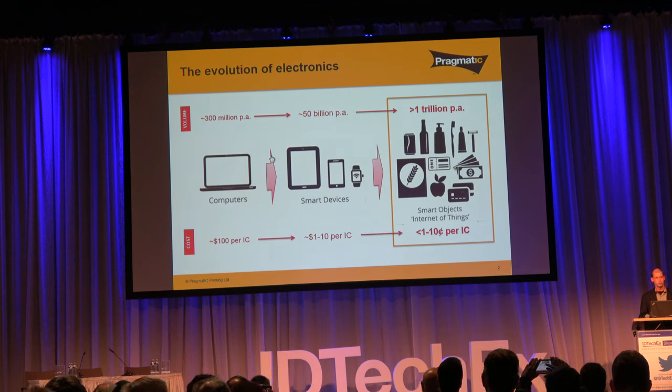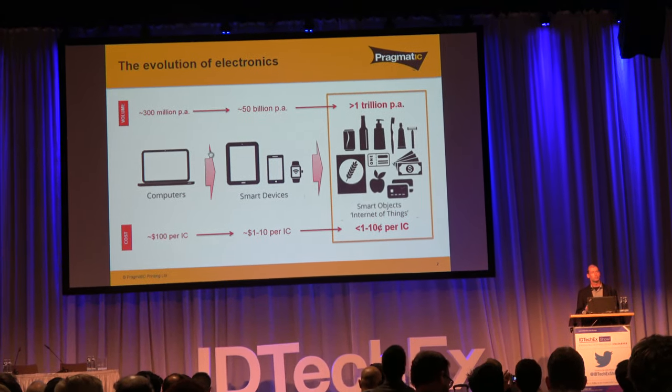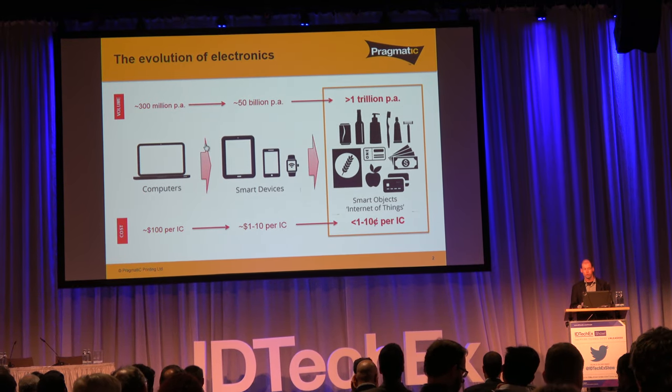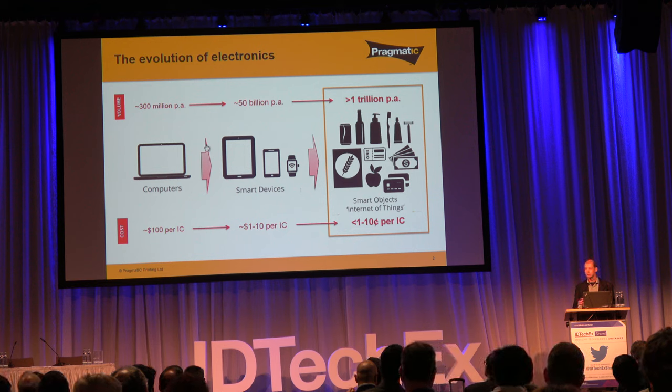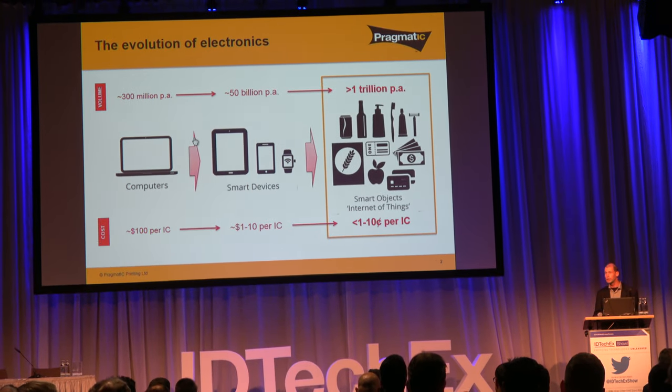Everyday objects come in a much more diverse range of sizes and shapes, and have quite different characteristics. With conventional electronics, even wearables, the primary purpose is to be an electronic product. But for everyday objects — something we drink or use daily — electronics is supplemental, not the core purpose. The quantities these products are produced in is many orders of magnitude bigger, comfortably in the trillions of units, yet they tend to be much lower priced and can't justify several dollars of additional cost — it needs to be in the range of cents or less.